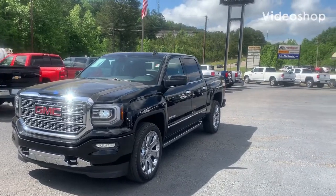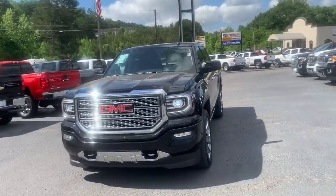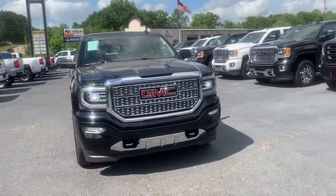Hey Darren, this is Marco from Jeremy Britt Chevrolet. I wanted to show you this 2017 GMC Sierra Denali Ultimate that we have here.